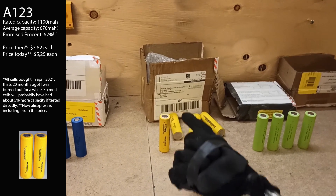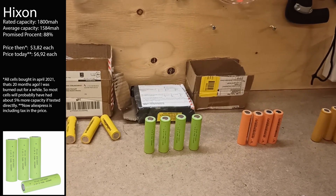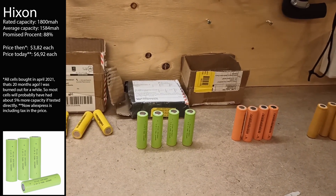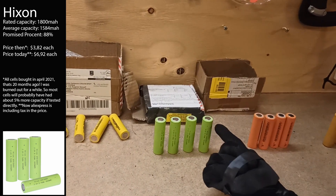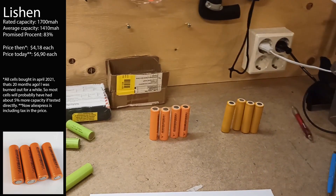Then we have Hickson, which did very well on the 26650 test. Here are their 18650 equivalents — they promise 1800 milliampere hours but are delivering quite short, in the 80 to 90 percent range. So I don't think these are good cells, at least not if you want 1800 mAh.